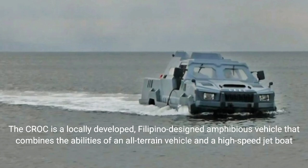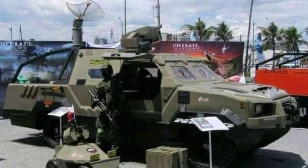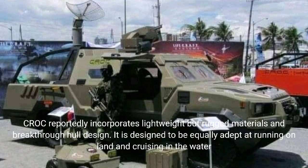The Croc is a locally developed, Filipino-designed amphibious vehicle that combines the abilities of an all-terrain vehicle and a high-speed jet boat. It reportedly incorporates lightweight but rugged materials and a breakthrough hull design, and is designed to be equally adept at running on land and cruising in the water.